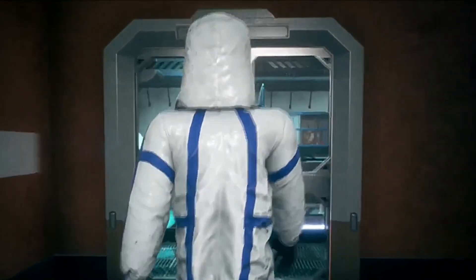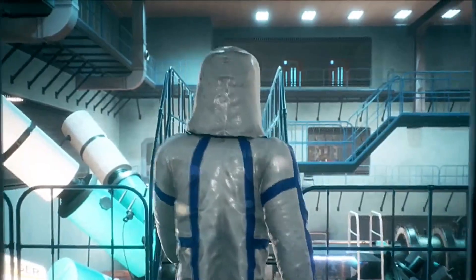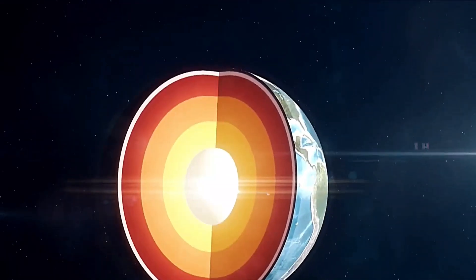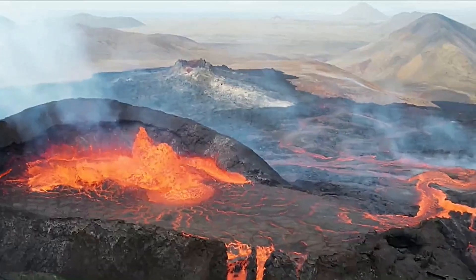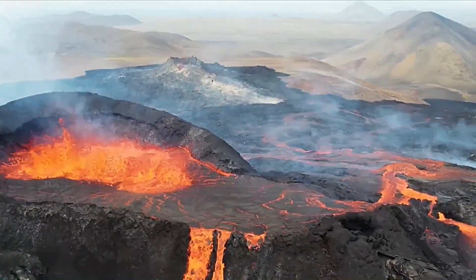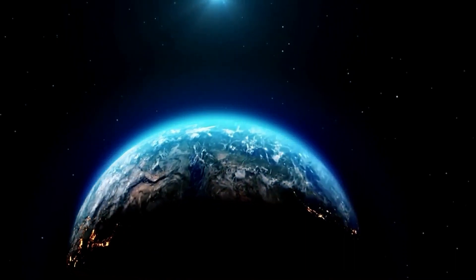Well, the truth is, it doesn't have any immediate effects on our daily lives. Helium-3 is a noble gas, which means it doesn't react with anything. So it's not harmful to us, and it won't harm our environment. Scientists are excited to dig even deeper into the Earth's core. They want to know if it's hiding other lightweight elements, like carbon and hydrogen, which are crucial for our planet's habitability.